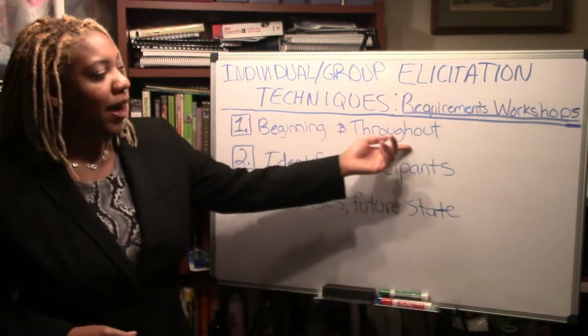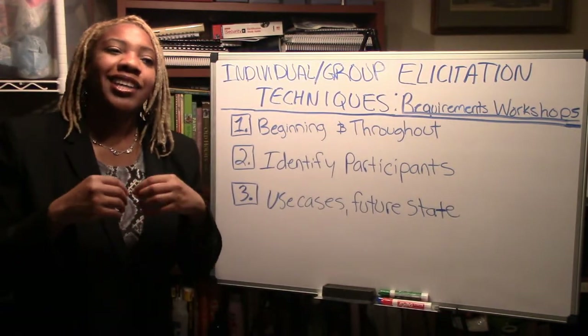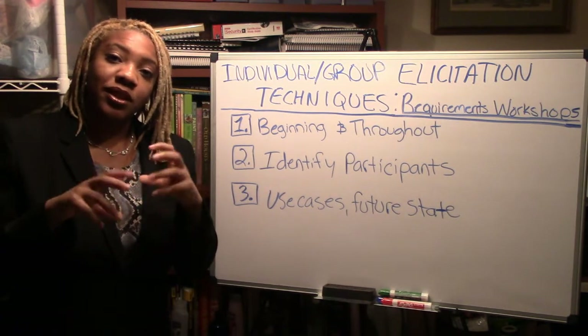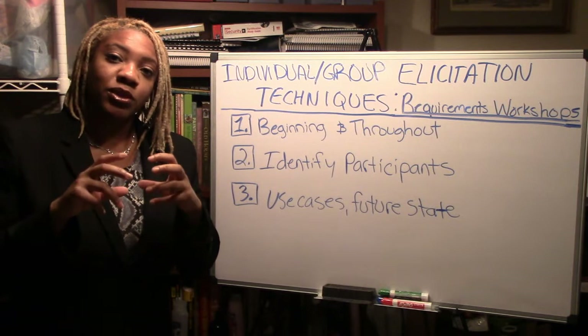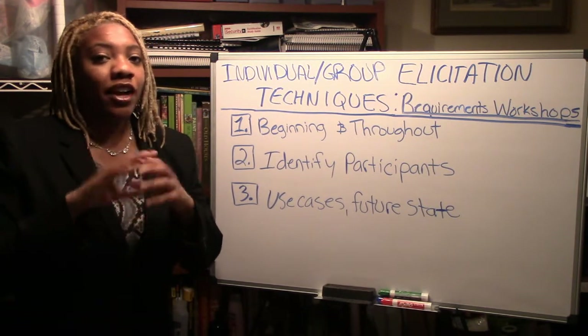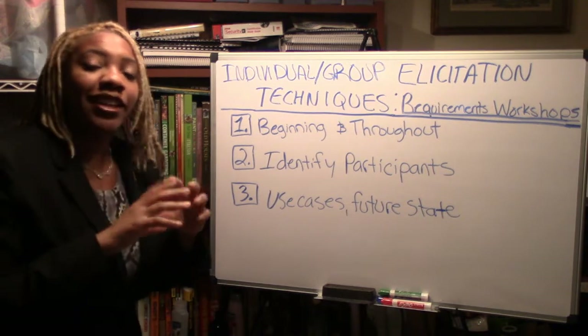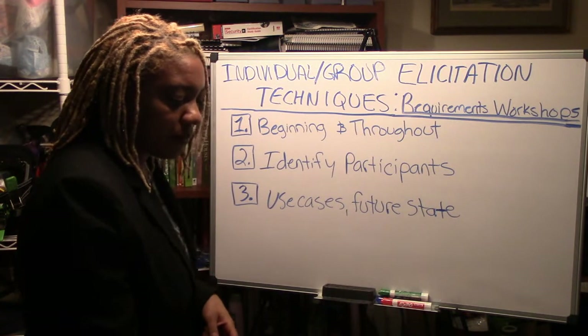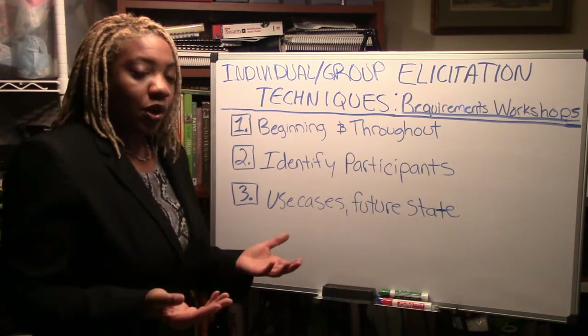If you use it throughout and there are a couple of requirements you're getting into, it's also great to get closure and consensus. If there's something up in the air, having all those experts in the room to talk about that one particular issue can give you closure on whether or not it's going to go forward as part of the project scope.